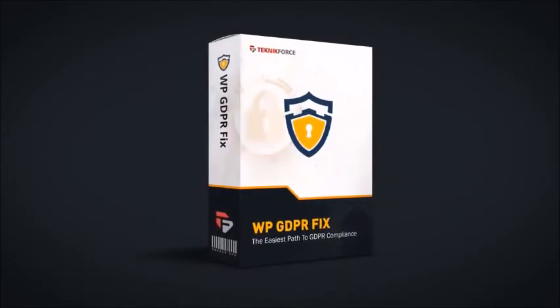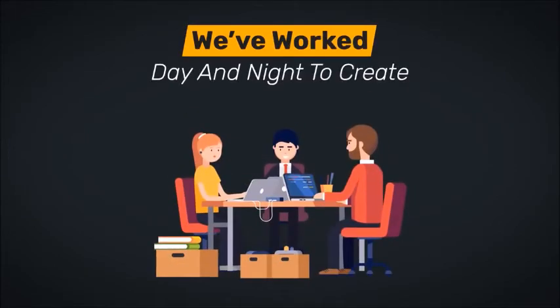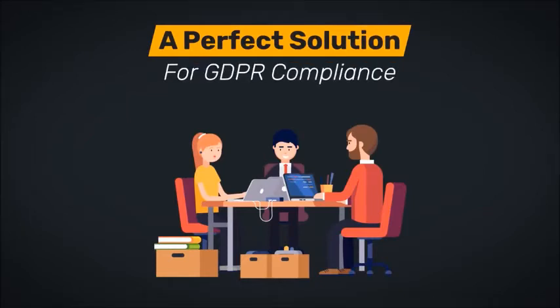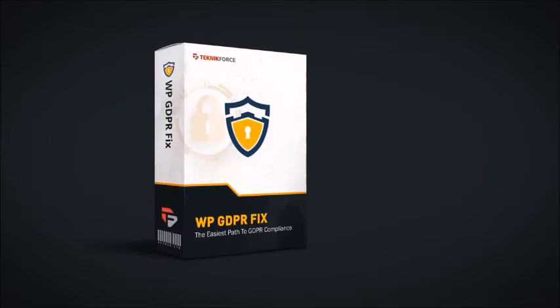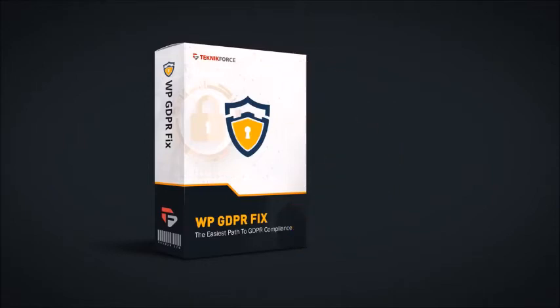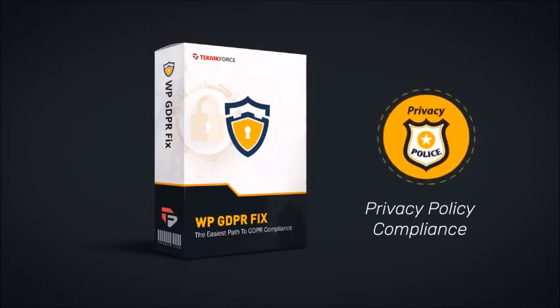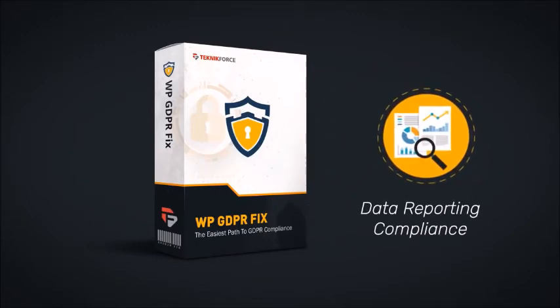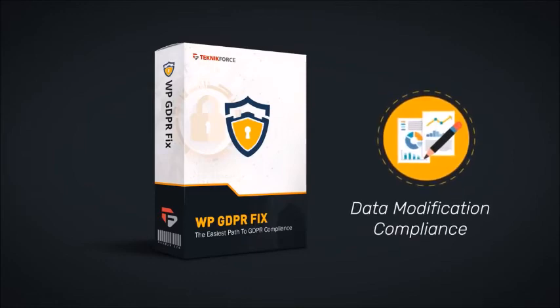Introducing WP GDPR Fix. We've worked day and night to create a perfect solution for GDPR compliance for your WordPress site. The WP GDPR Fix plugin implements all seven minimum compliance requirements that you need: cookie consent, terms and conditions compliance, privacy policy compliance, right to be forgotten, data reporting compliance, data breach compliance, and data modification compliance.